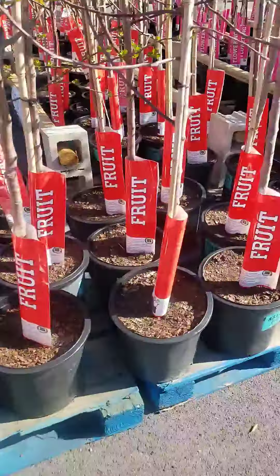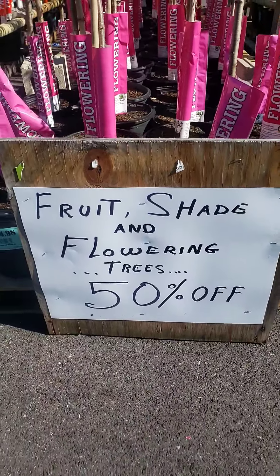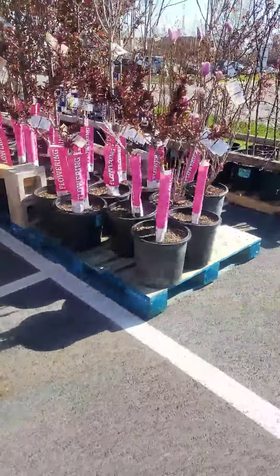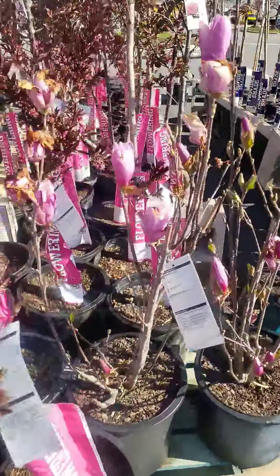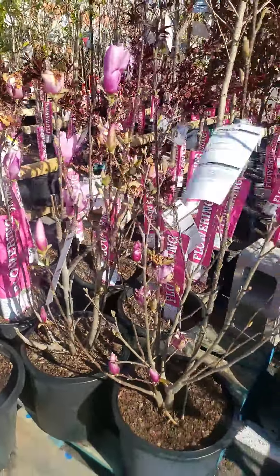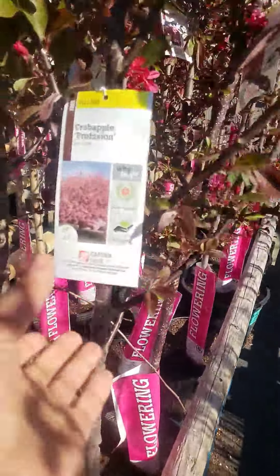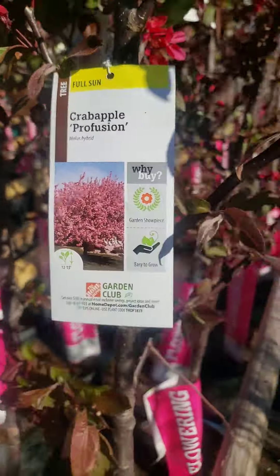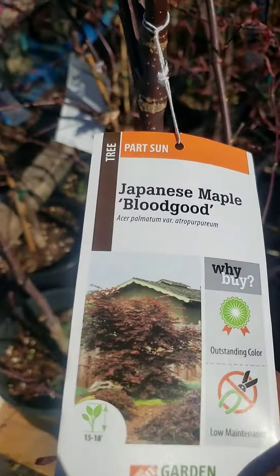When I came on the other side, look what this sign says — fruit, shade, and flowering trees. Do you know where my eyes went to? These beauties right here. Some magnolia trees, my crab apple trees. These are all 50% off.